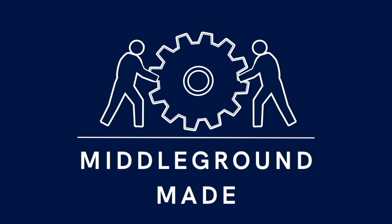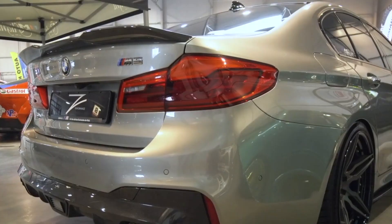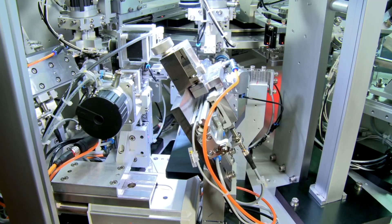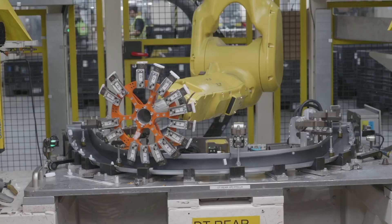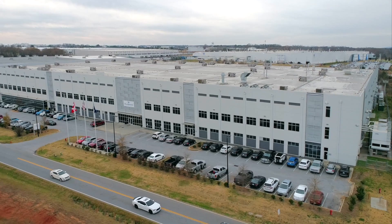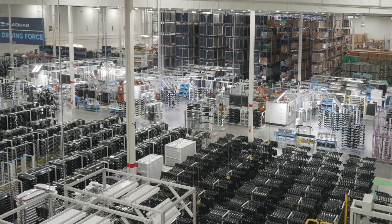Welcome back to Middle Ground Made, an ongoing series where we show you how hard-working people make the products you use every day. Today we're heading to Plasmin, a key supplier of exterior trim, interior systems, and sub-components for major OEM automotive brands. Acquired by Middle Ground Capital in 2021, Plasmin is a powerhouse for car part production. Let's take a closer look at the Greer location in South Carolina.